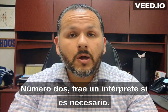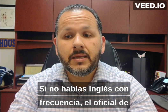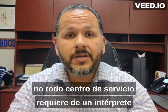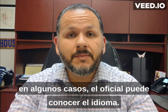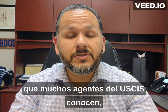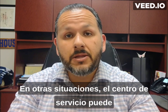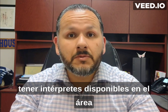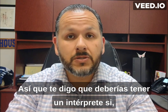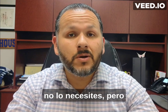Number two, bring an interpreter if necessary. If you don't speak English, oftentimes the immigration officer is going to want somebody to interpret in the language that you need. Now, here's a caveat: not every service center requires an interpreter. In some instances, the officer may know the language. Spanish, for example, is a very common language that a lot of USCIS officers know, and so they'll have the interview in both English and Spanish. In other situations, the service center may have interpreters available on location. I tell you that you should have an interpreter if you don't know English well enough, but there may be situations where, in fact, you don't need it.